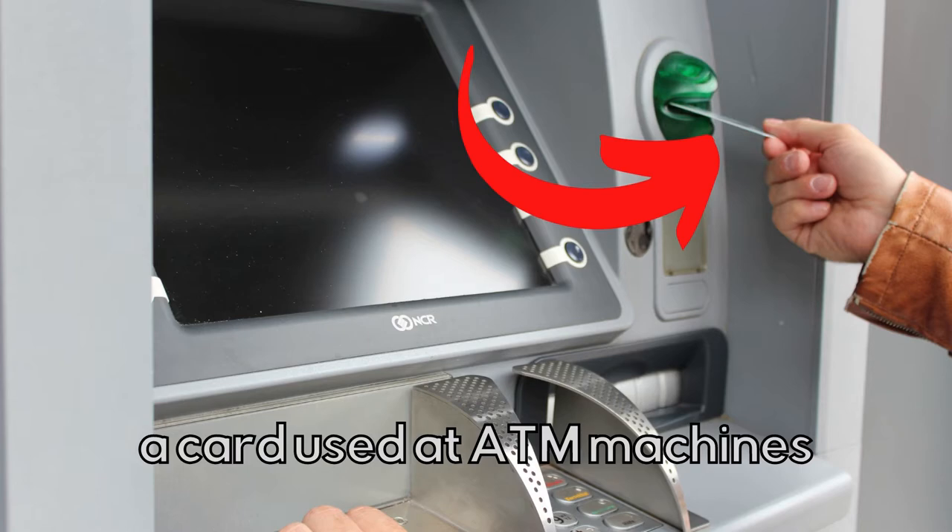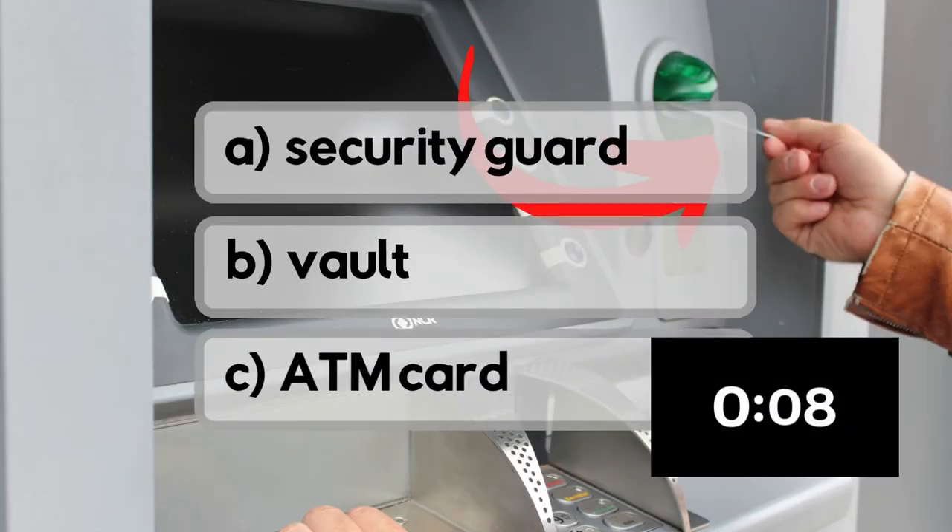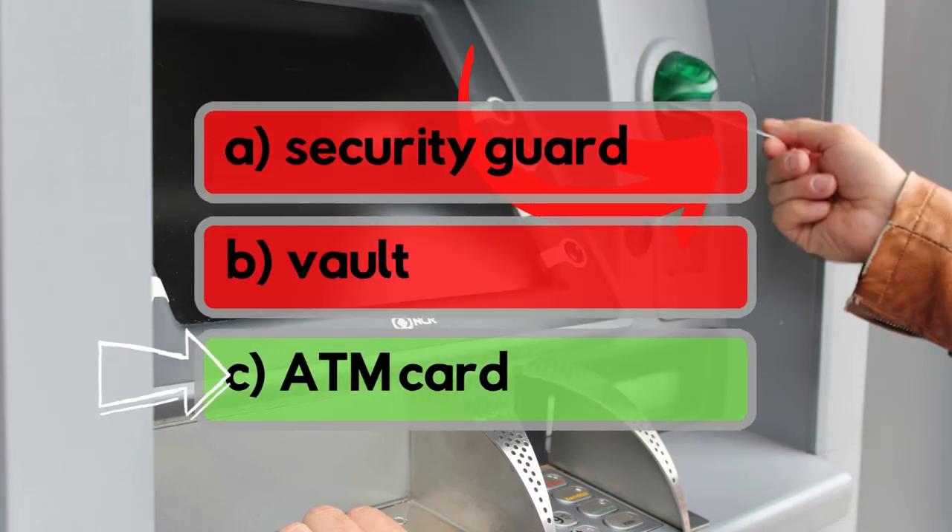A card used at ATM machines. Is it security guard, vault, or ATM card? It's ATM card!